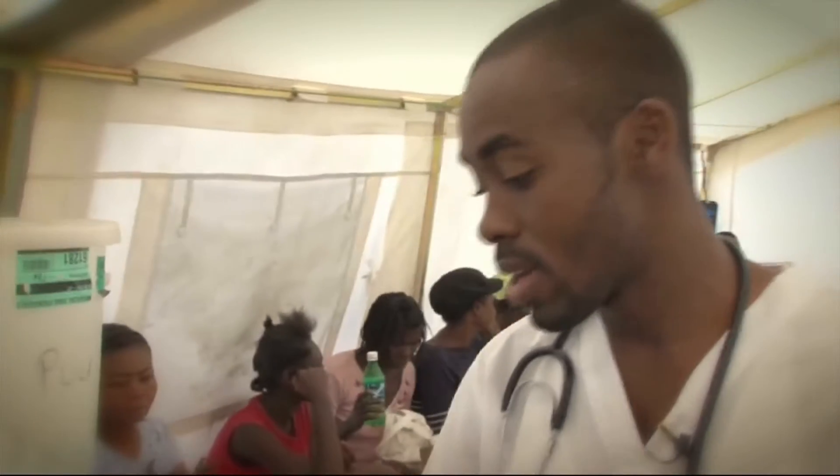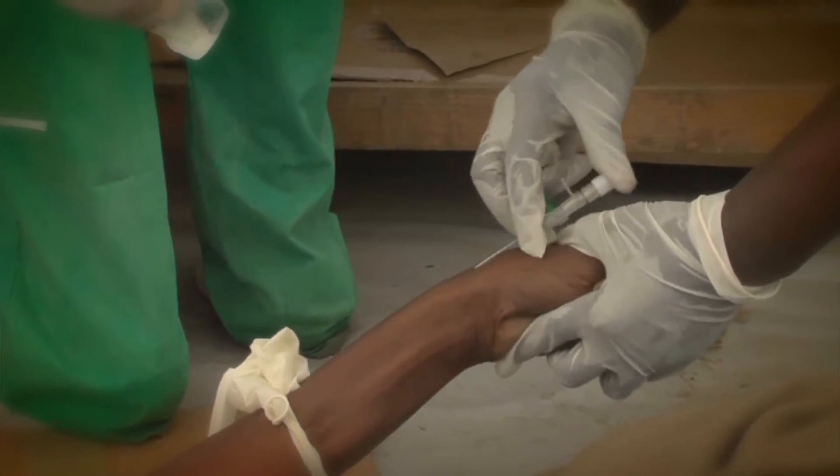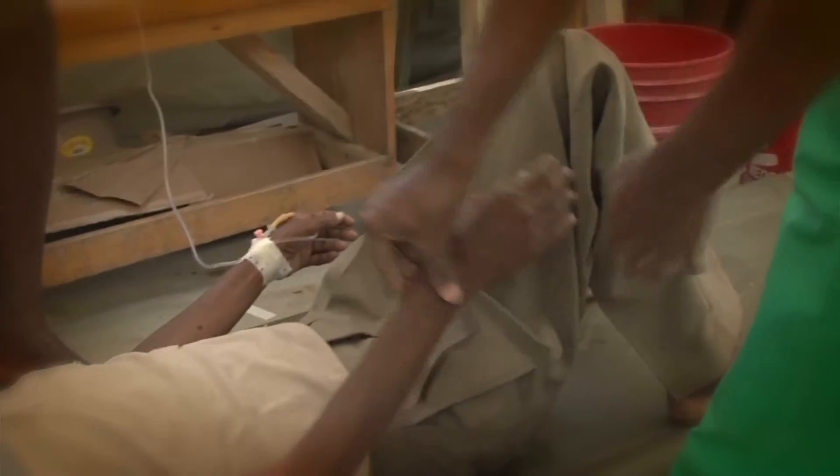Here is a patient who's just arrived. He's pretty lethargic. We just inserted an IV. He's beginning to open his eyes, but when he arrived, his extremities were very cold and we couldn't feel his pulse.